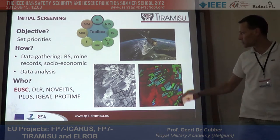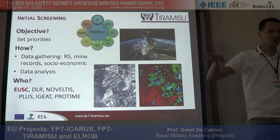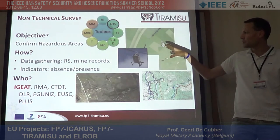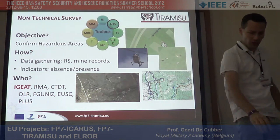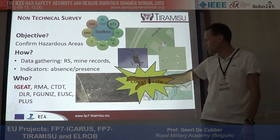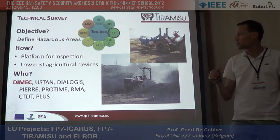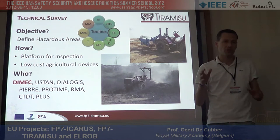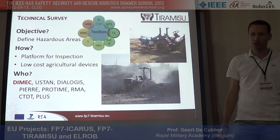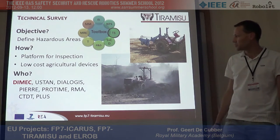Within the TIRAMISU project, there are different subjects. I'll go quickly over those not related to robotics — for example, initial screening, which uses satellite images to zoom in on the most suspected regions. Then there is a technical and non-technical survey on a more local scale to gather data and know the suspected areas in more detail. Then we go to the robotic technical survey, where we develop robotic systems for inspection — often low-cost agricultural devices made autonomous.